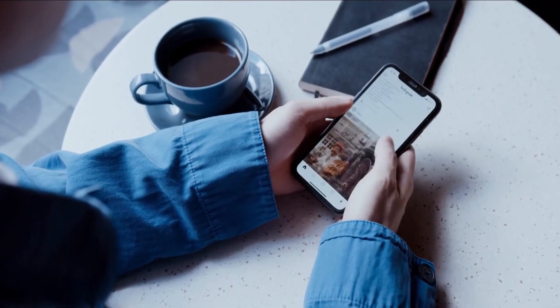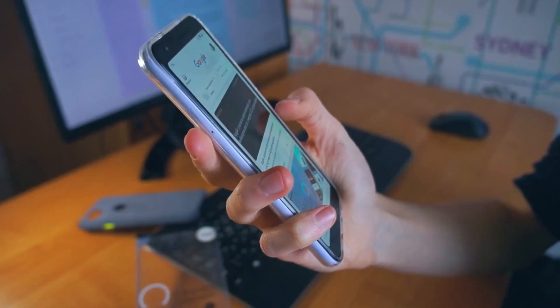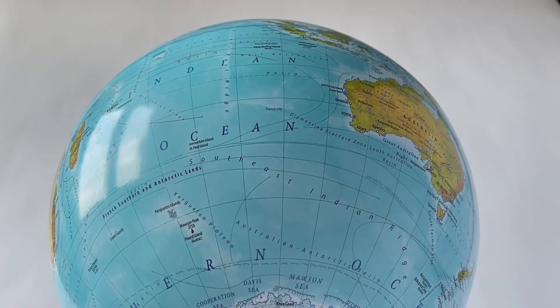The first step is for you to log on to your computer or mobile phone. This can now be done on your smartphone, and it doesn't matter if you have an Android or an iPhone — you can still do this from anywhere in the world.